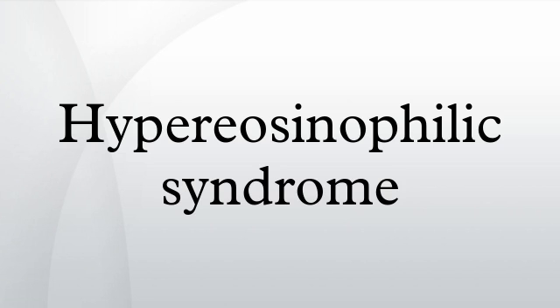In the heart, there are two forms of the hypereosinophilic syndrome: endomyocardial fibrosis and Löffler's endocarditis. Endomyocardial fibrosis is seen in tropical areas, while Löffler's endocarditis does not have any geographic predisposition.